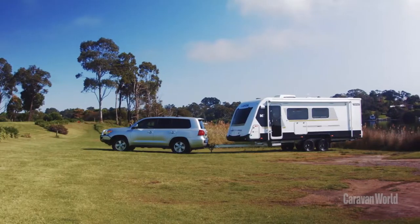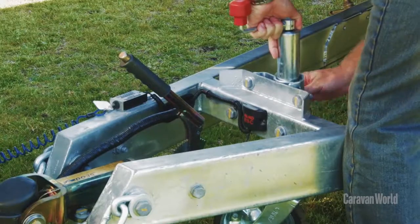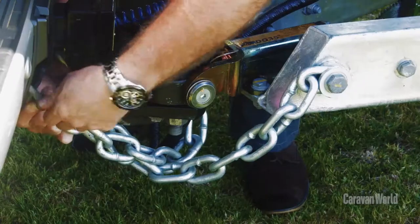After a long day on the road and pulling up on site, it's time to set up — and the Evita Topaz has you covered.